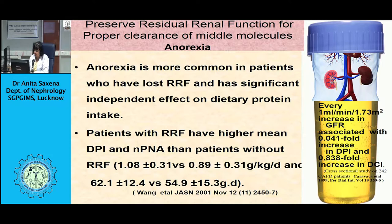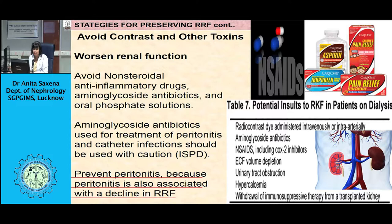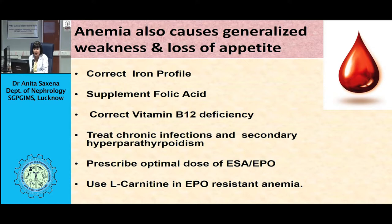Regarding nutritional requirements of CKD patients, the first consideration is fluid management. Intake and output charting should be maintained. Intake includes oral intake along with IV infusions, and output means urine output per 24 hours. Fluid intake includes water with meals, medications, tea, coffee, milk, curd, or any other liquid. Fluid prescription should be based on previous 24-hour urine output plus 500 ml extra if the patient is dry, or 24-hour urine output plus 300 ml if the patient is edematous.